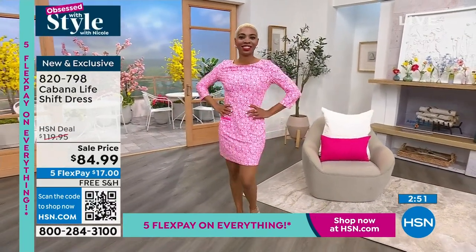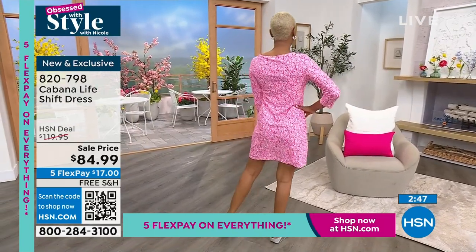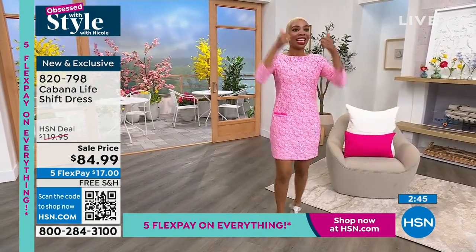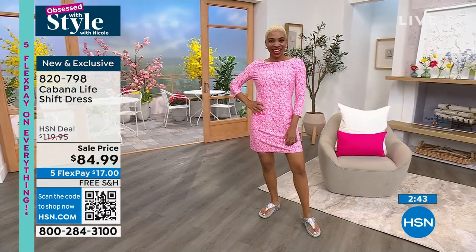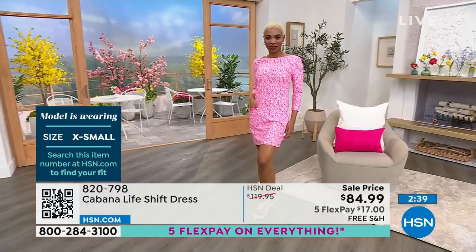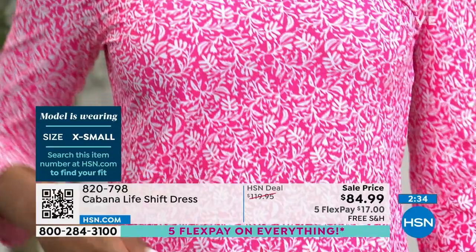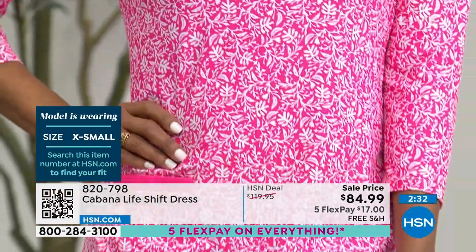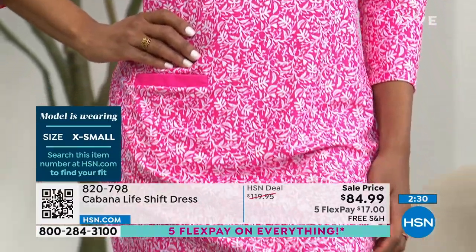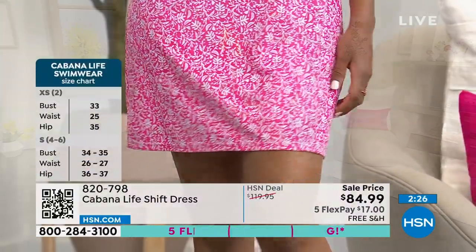Shalene is a size 4 and she is wearing it in the extra small in the pink fields. By the way, with less than 200 left, I've already sold out of extra small, sold out of 1X, and sold out of 3X. Other sizing is starting to get limited, so you want to jump in as quickly as you can.